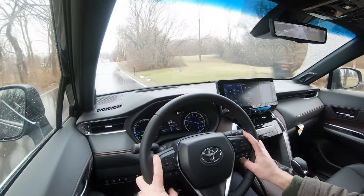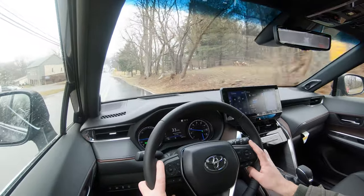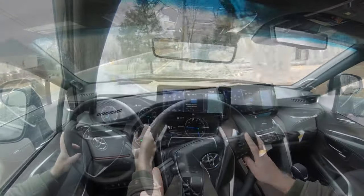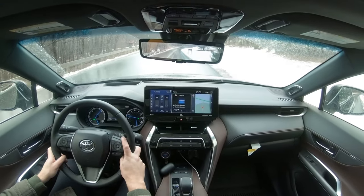Steering feel varies depending on drive mode. Switching back to Normal, it instantly loosens up. If you want a heavier, firmer feel, put it in Sport — something for everybody there. As for cabin noise at 55 MPH — and it's raining — there is a little bit of road noise, slightly more than I'm used to in an SUV like this, but it wouldn't bother me personally.